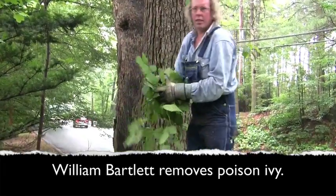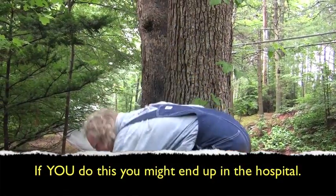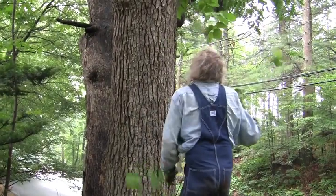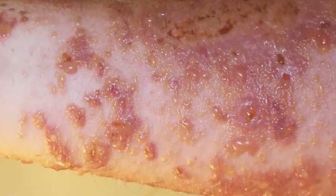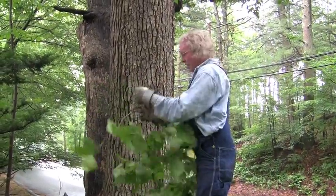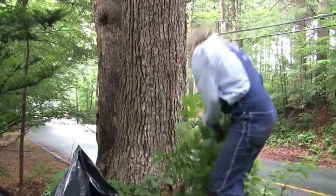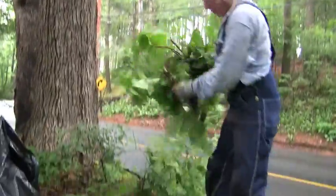William Bartlett removes poison ivy by hand. If you do what he does and are not fully immune, you will probably end up in the hospital with a rash like this or worse. He yanks it out of the ground, off the trees, and out from stone walls and fences. He doesn't use any chemicals. He just tears it out, stuffs it into plastic trash bags, and takes it to a disposal plant where they charge him $5 per bag to take care of it safely.